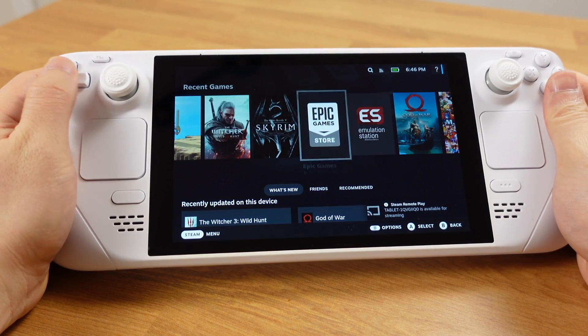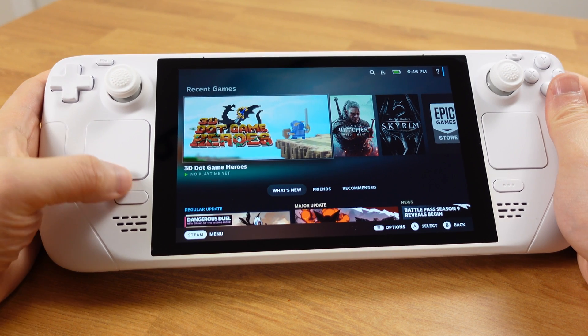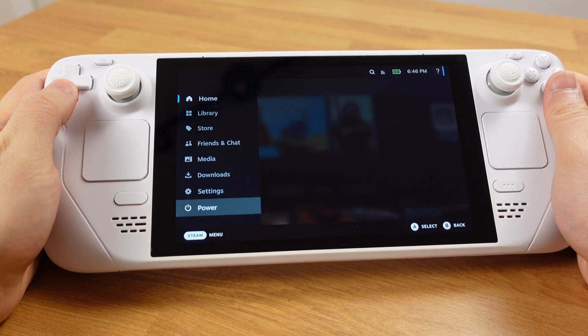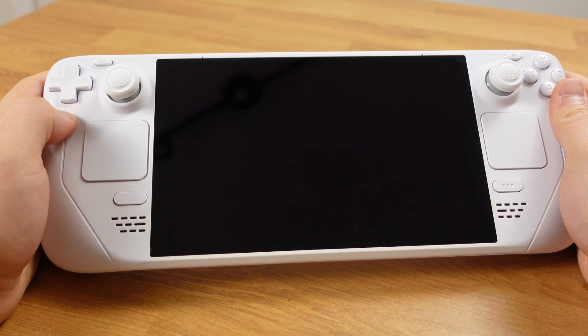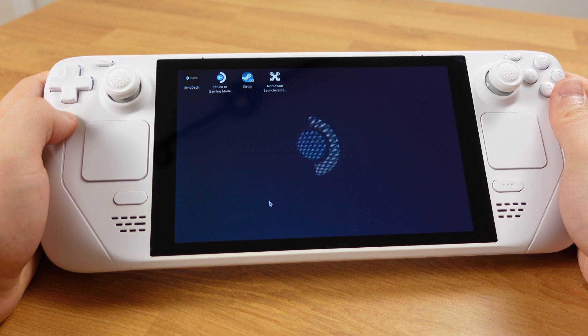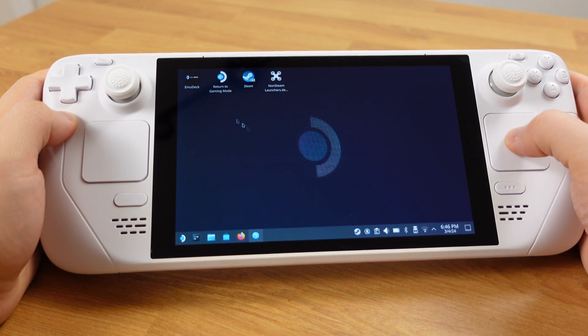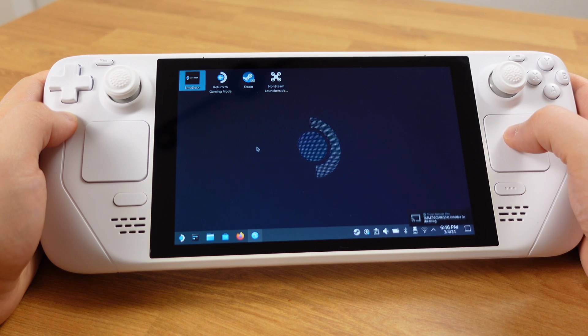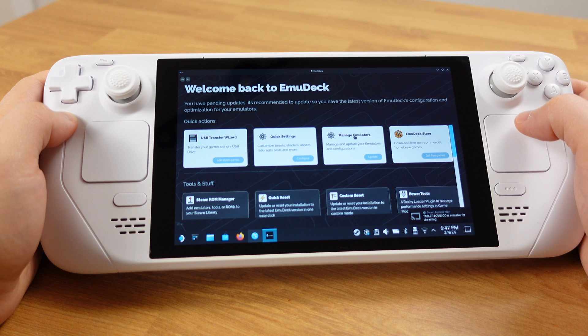Many of you probably already know that the Yuzu Switch emulator and Citra 3DS emulator have been taken down by Nintendo. Yuzu's GitHub website and Discord were shut down a few hours ago, which means we are not going to get any updates from those emulators anymore, and it's going to be very hard to install them too. Right now it's 8PM Eastern Time, March 4th, 2024. Can we still install those two emulators from EmuDeck on Steam Deck? Let's find out in this video.